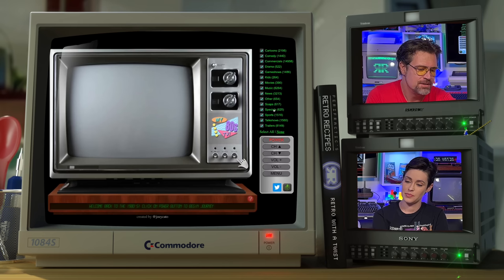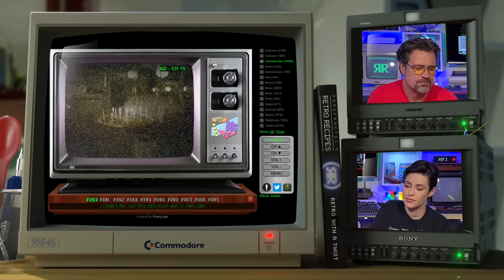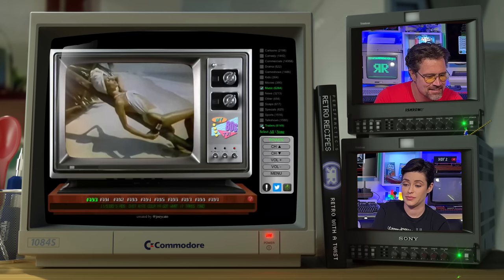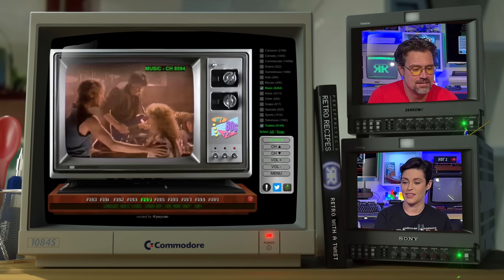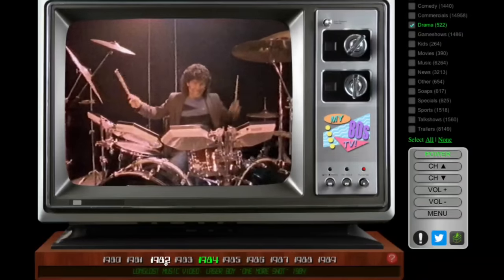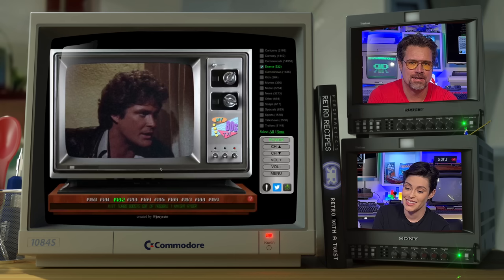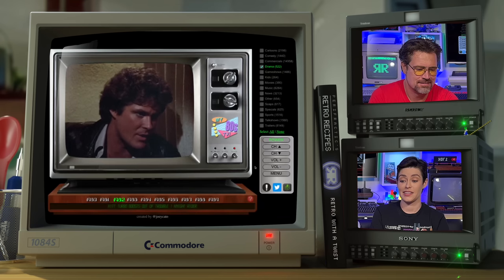It's called My80sTV.com. You choose some categories that you might want — commercials, for example. Turn on the power and it just plays, and plays, and plays. Try some trailers. I love that the dial's moving. Some drama. No lie, that came straight up — it was the first thing that came up. So there you go: My80sTV.com.